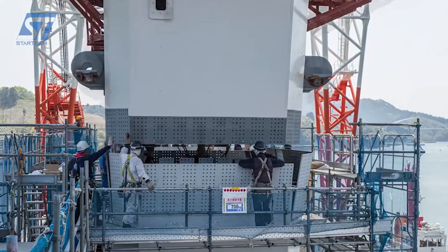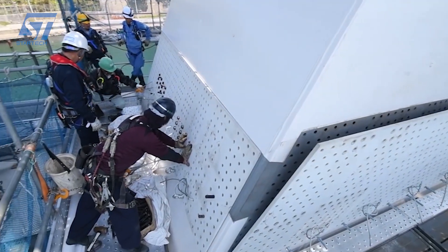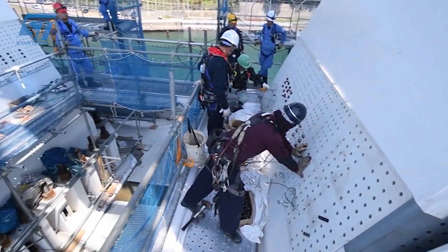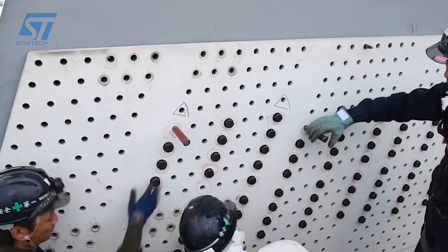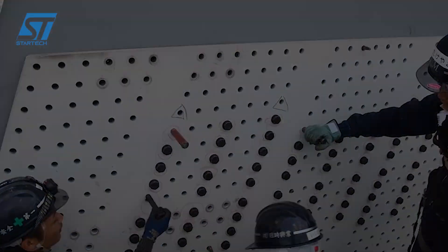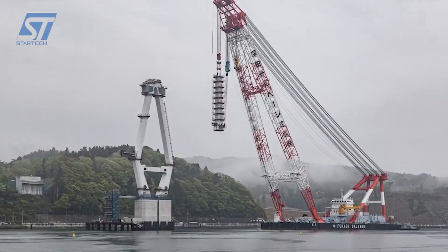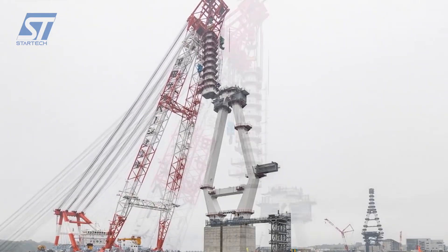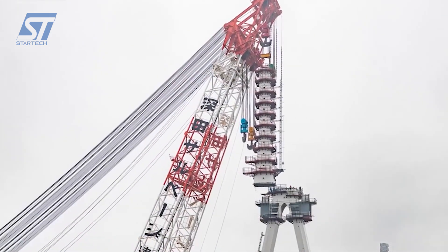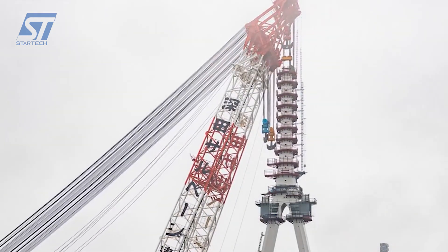The actual design process commenced with priority given to measures against natural disasters such as earthquakes and tsunamis. The bridge's placement was ensured not to obstruct rich fishing grounds or aquaculture sites. The design and color scheme were harmonized with the surrounding natural environment. Preliminary design began in March 2012, with wind tunnel tests and earthquake-resistant design in 2013, and detailed design in 2014.